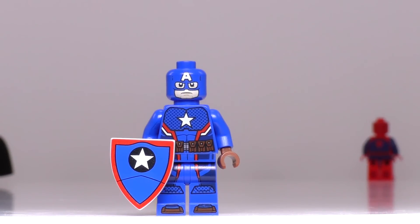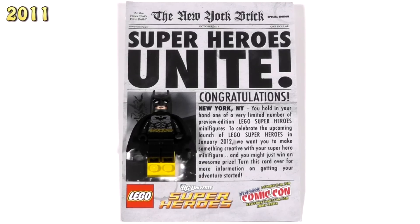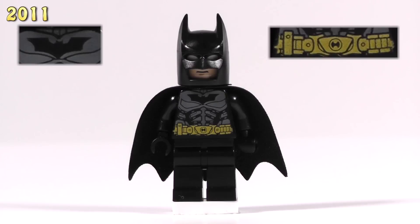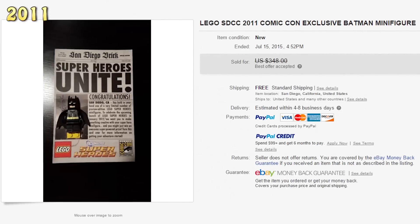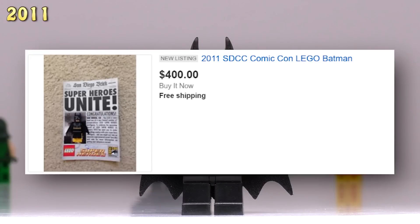With that, let's jump into the collection. This first guy here came out in 2011, and he's simply known as the Batman Comic Con exclusive. In this first year of exclusive releases, the figures came on these sort of mock newspaper pieces, and as you can see him turning around, he's got some pretty decent detailing. About a year ago he was selling for $300 to $350 on eBay, and currently the only version I can find has a buy it now price set at $400.